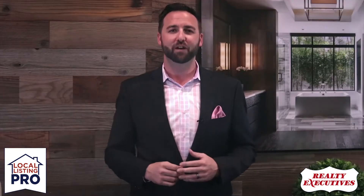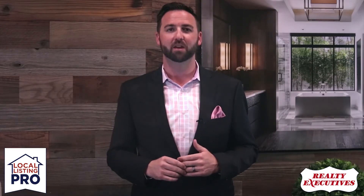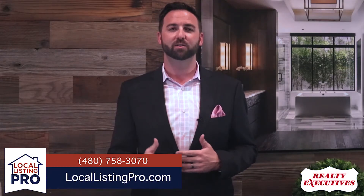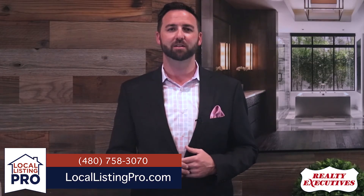We hope that you found this information to be valuable and insightful if you're considering selling your home. If you have any more questions or would like details about selling your house, please give us a call at 480-758-3070 or you can visit us online at locallistingpro.com.